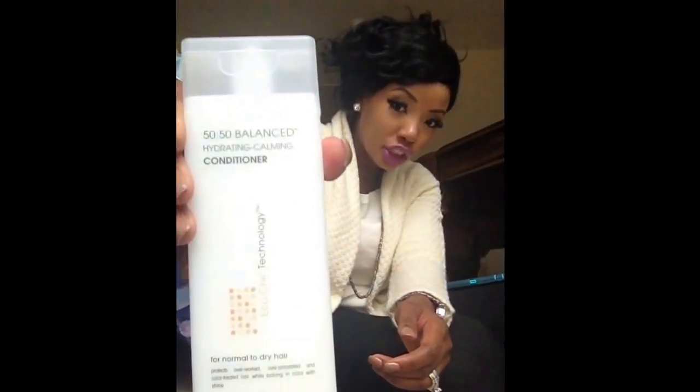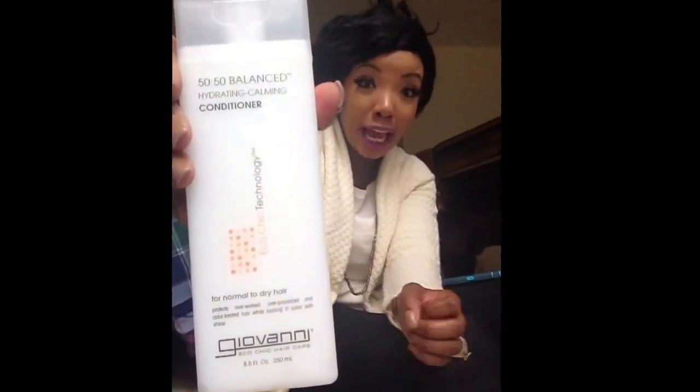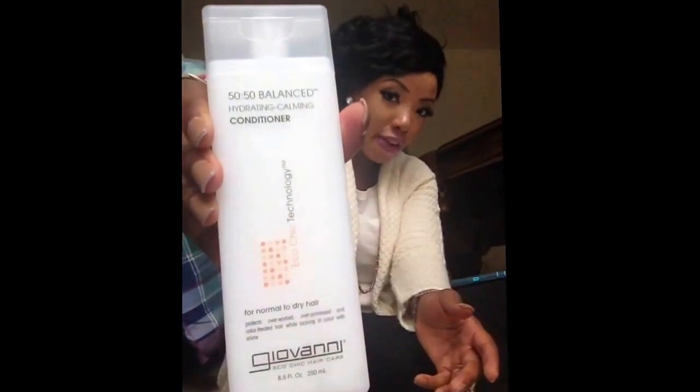I am excited about my whole foods haul today. I found everything that I was looking for. The first thing I found is the Giovanni conditioner that everyone has been raving about. I've been looking everywhere for this — we do not have it in the Virginia Beach Whole Foods at all. I've been looking for it for months and I finally found it, and I can't wait to use it.